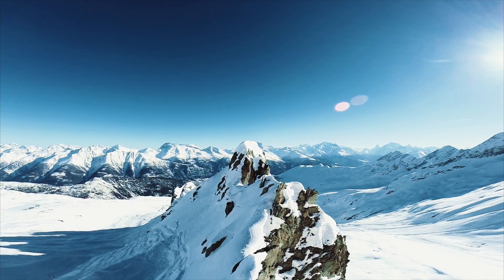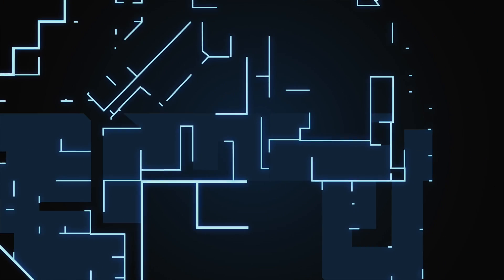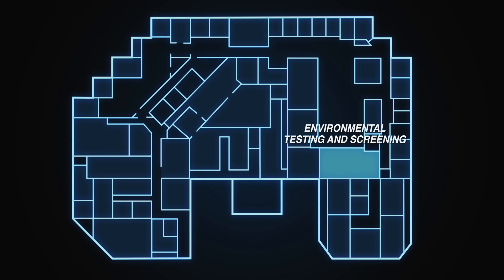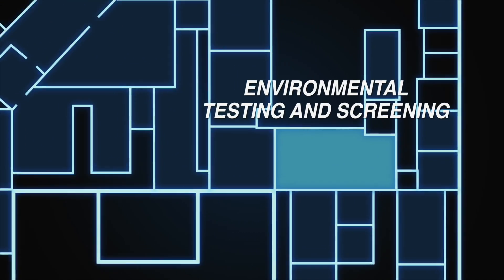Here at CEO, we have leveraged the lessons learned in building military and commercial products to build systems that are intended to fly. So they're ruggedized, they're hardened, they're designed not to require user adjustment. CEO's 36,000-square-foot ISO-certified manufacturing facility is equipped to manufacture and environmentally test all components and completed laser systems to ensure they are mission-ready.